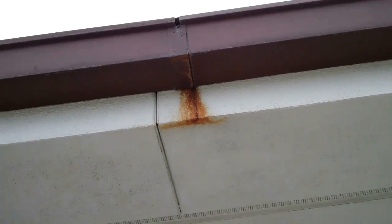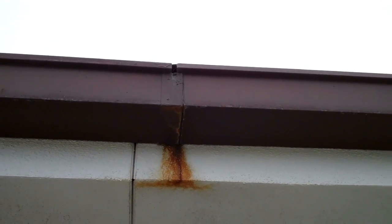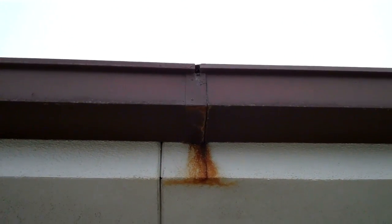One of the other things we could do that'll help is we could go ahead and seal these gutters, at least at all these joints right here, where you've got leaks and rust coming out on the building. Using a number 800 elastomeric caulking and stitch bonded polyester fabric, and that'll seal that up really nice.